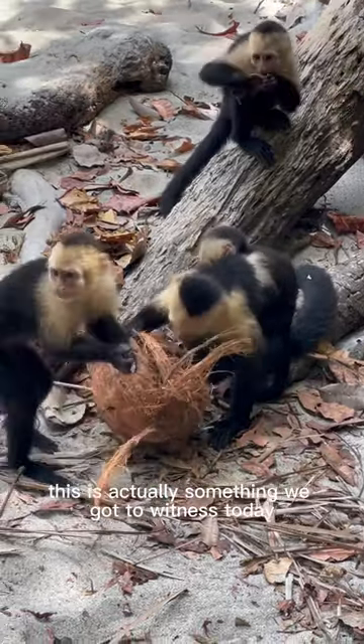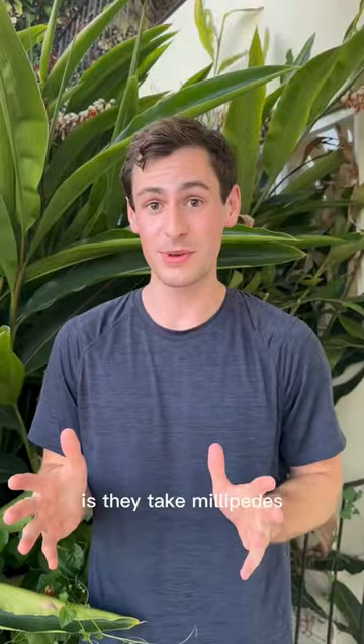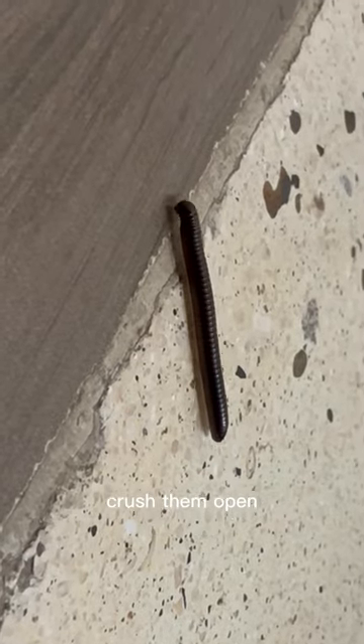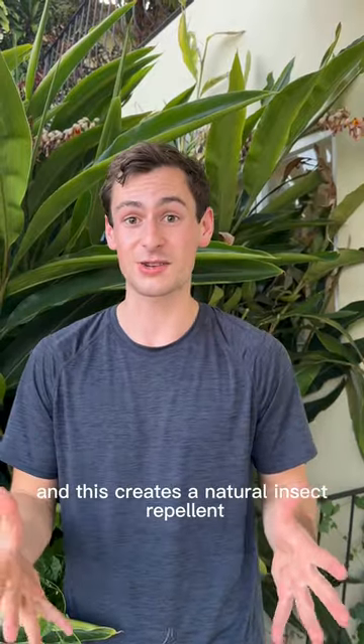This is actually something we got to witness today in the park. Another really cool thing that capuchin monkeys do is they take millipedes, which are long centipede-like animals, crush them open, take their innards, and spread them on their fur. And this creates a natural insect repellent.